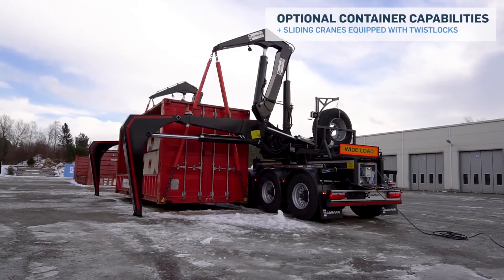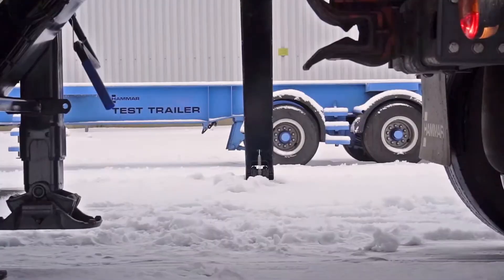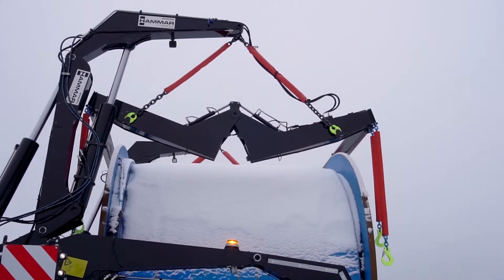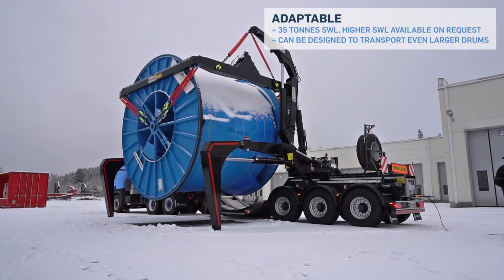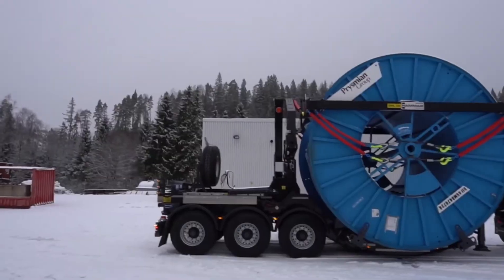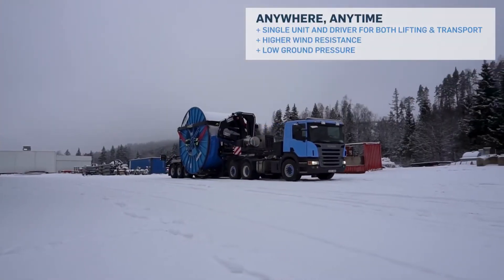The Hammer trailer's low working height reduces the impact of wind, while its compact design takes up minimal space, making it easier to maneuver in tight areas. By integrating lifting and transport in one machine, it streamlines operations, saves time, and enhances safety on-site. The Hammer cable drum trailer is more than just a transport vehicle — it's a powerful, versatile solution for modern cable handling needs.